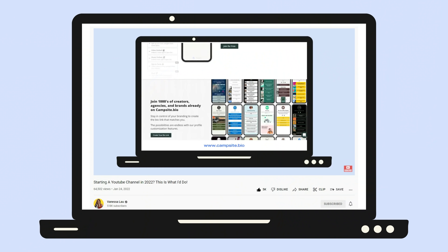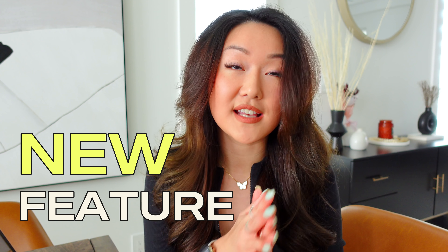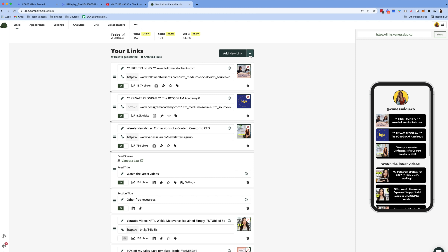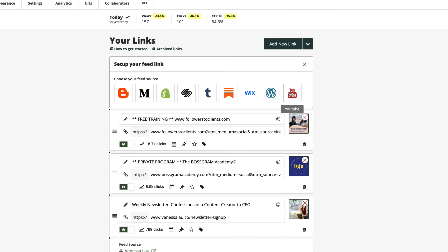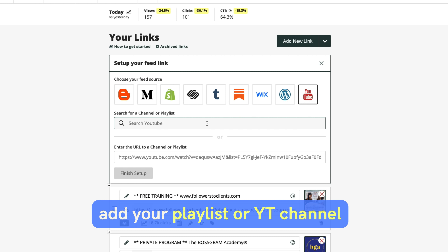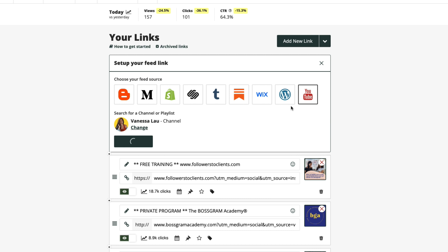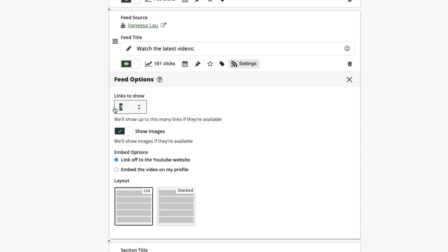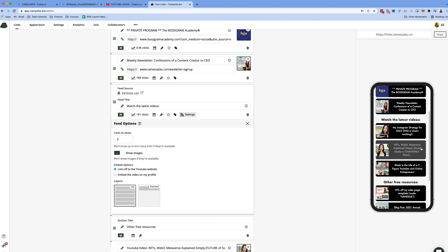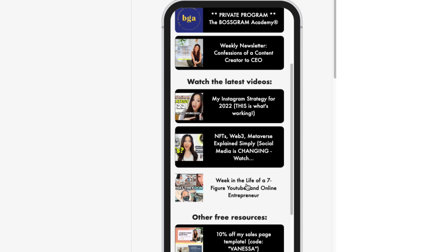Instead of sharing the standard link to my YouTube videos, I like to share the link embedded in the playlist. Let me walk you through my workflow. When I upload my videos, I save them to my playlist — I have playlists for Instagram hacks, YouTube hacks, entrepreneurship, quit the nine-to-five, and all the different categories of my channel. When I go to link my video in my Instagram story, I go to the playlist instead and grab that link. When someone clicks it, they land inside the playlist, so when they finish watching they get recommended more of my videos — versus the standard link, which risks recommending your competitors' videos instead.